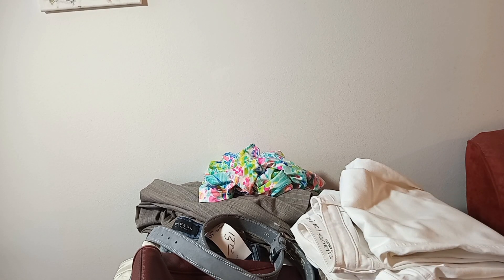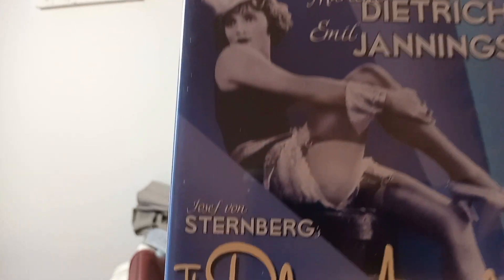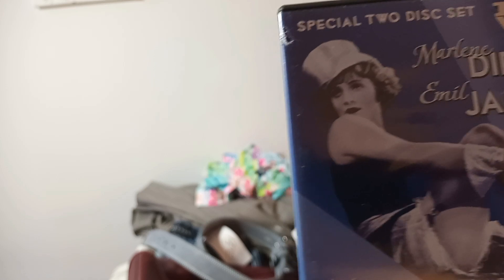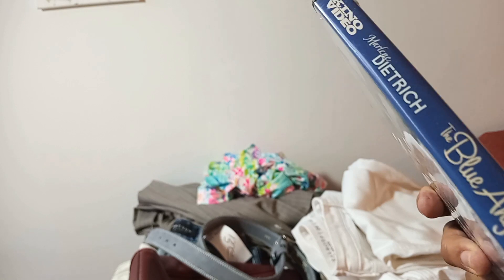Now the full price items: first is The Blue Angel, which is an old film from the 1930s-40s with Marlene Dietrich. There are seven of us on Amazon selling this — it's priced under my account for $12, and the highest I saw was $17. This was three dollars.